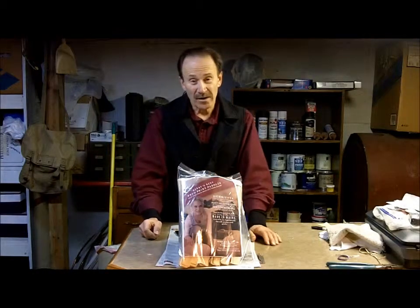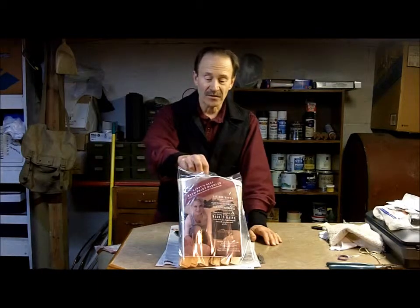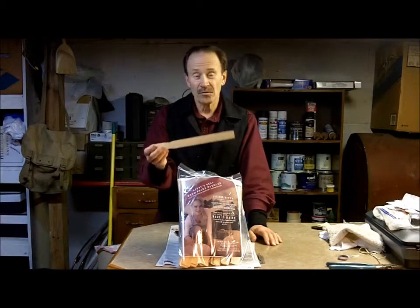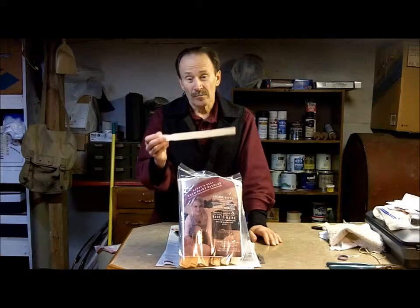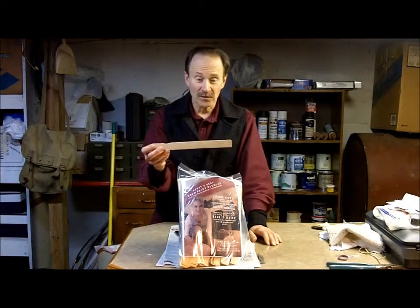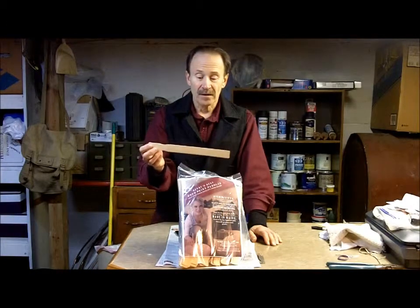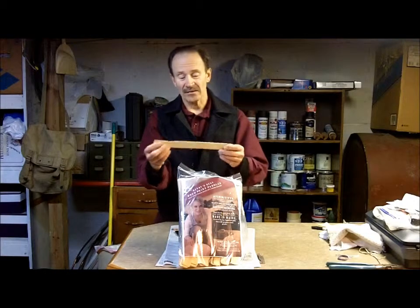Henrietta feels good about marketing these sticks. It's a sideline — she's a painting contractor but she found these sticks in Maine. There are very few American mills who produce these anymore because most things go offshore, and these are much higher quality than those that we get for free at the paint store. Most of those come from China and they're not the same.